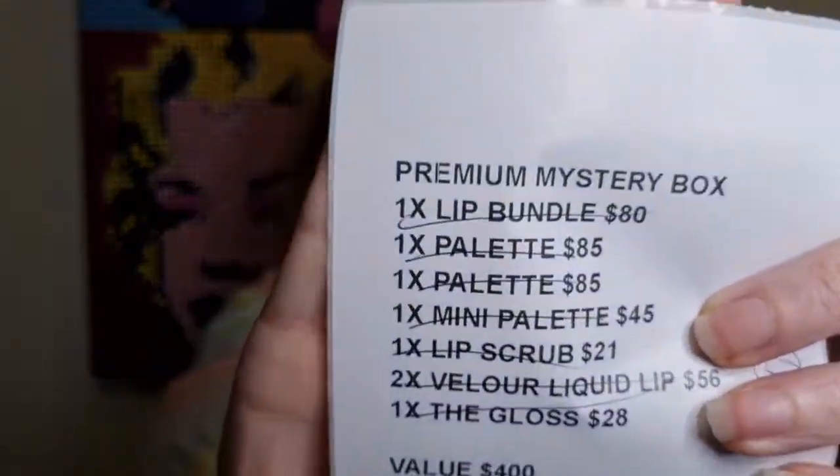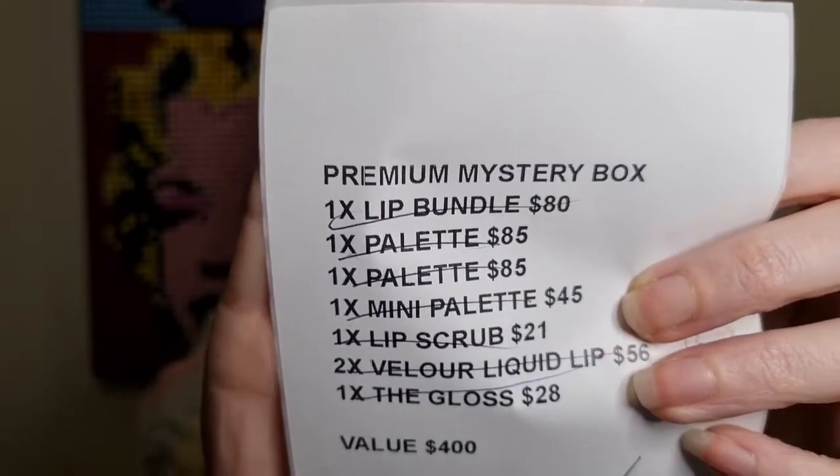One cool thing about Black Swallow is that they give you a value list. I paid 200 Australian dollars for this and the value is 400 Australian dollars, so they give you a list of what you're getting so you know exactly what's in there — it saves you the time of jumping online and figuring it all out yourself.